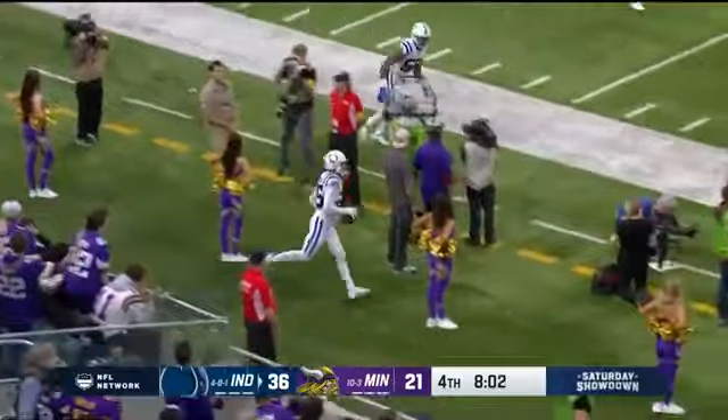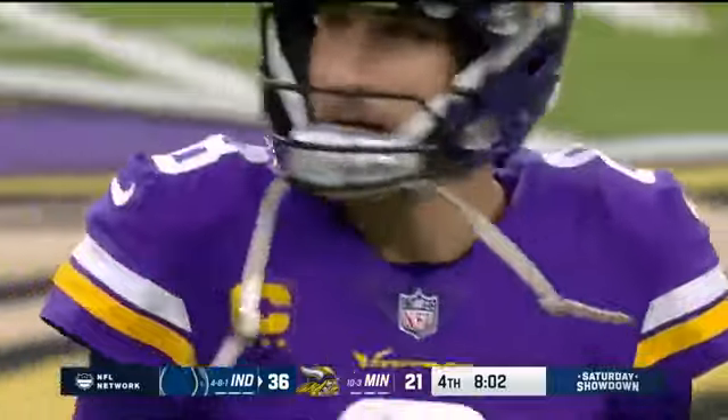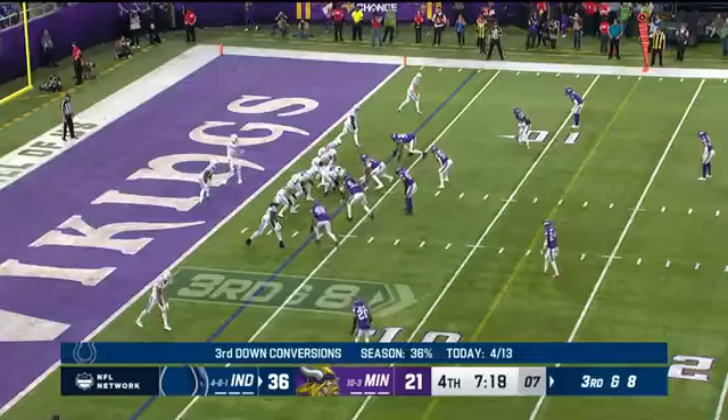Cousins throws an interception — Rodney Thomas, perfectly there and underneath the long ball from Cousins for his second pick.